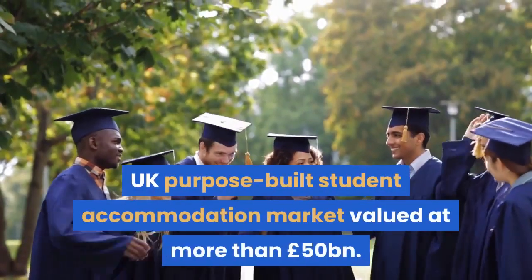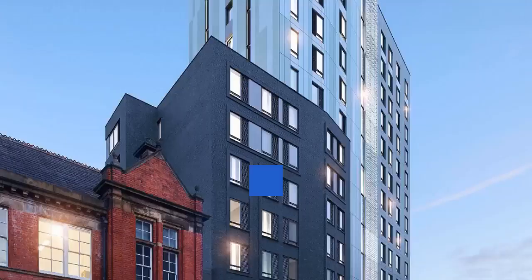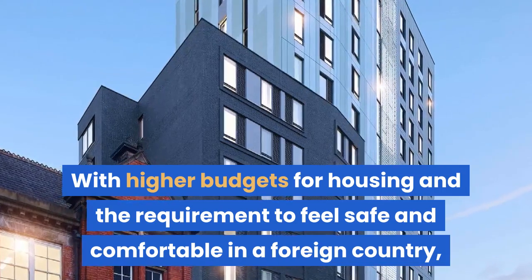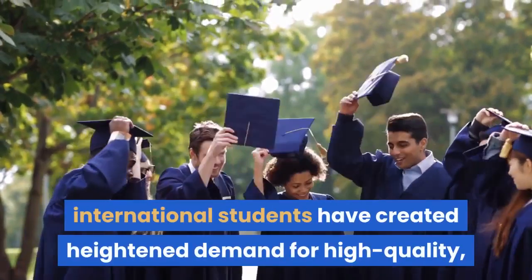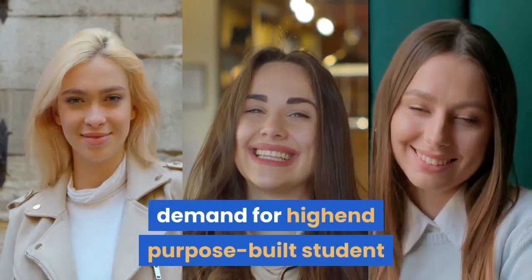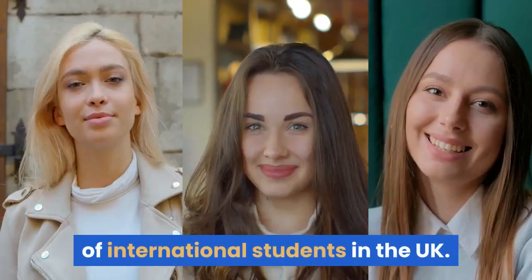The UK purpose-built student accommodation market is valued at more than £50 billion. With higher budgets for housing and the requirement to feel safe and comfortable in a foreign country, international students have created heightened demand for high quality. The UK's international student market is a major driving force behind demand for high-end purpose-built student accommodation.